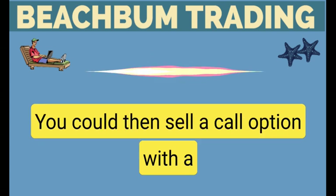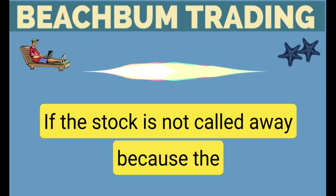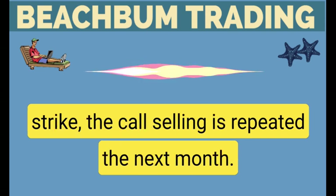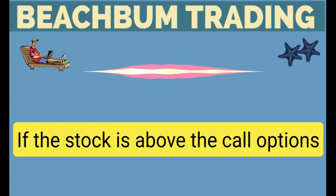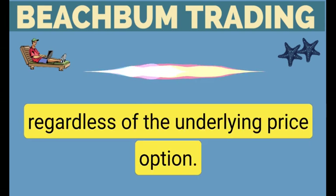Once you own the stock, you could then sell a call option with a $68 strike price, further reducing your cost basis. If the stock is not called away because the stock does not trade up to the call option strike, the call selling is repeated the next month. If the stock is above the call option strike price, you must sell shares at $68 regardless of the underlying price.